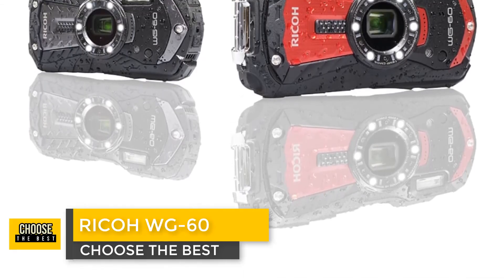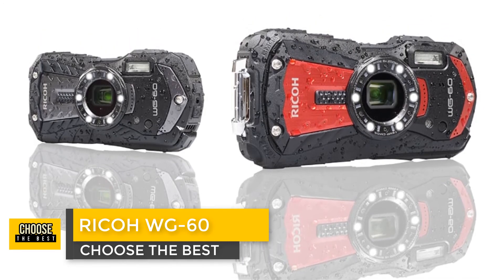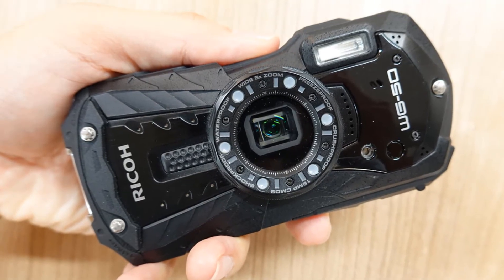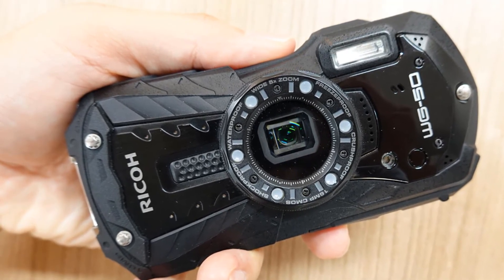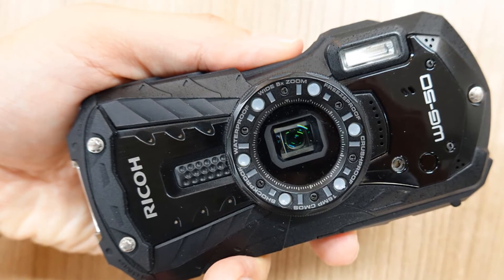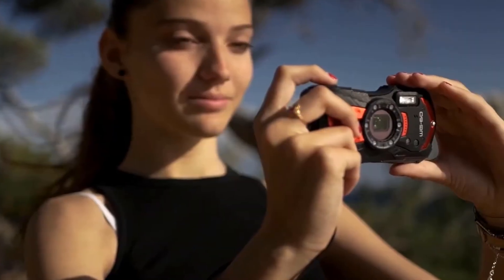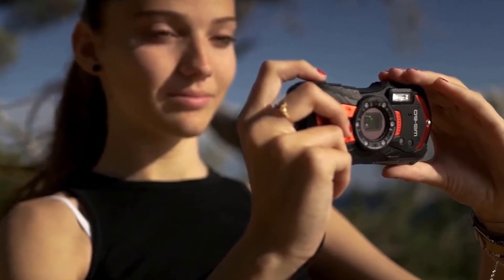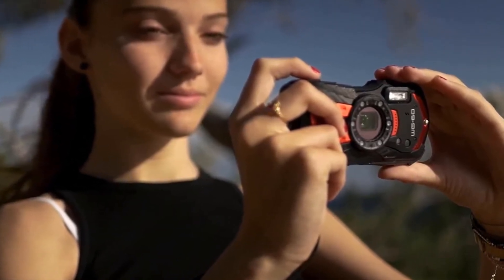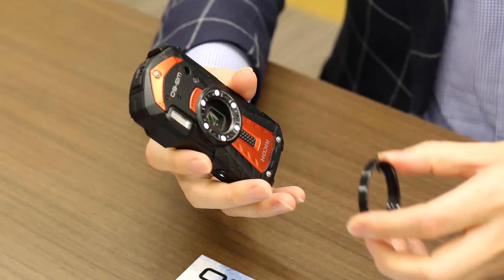Number 1: Ricoh WG-60. The WG-60 from Ricoh has some pretty strong tough credentials — it's waterproof to a depth of 14m (45.9ft), shockproof from a fall of up to 1.6m (5.2ft), and should withstand a force of up to 100kg (220lbs). It's also dustproof and can operate in temperatures down to -10°C (14°F).